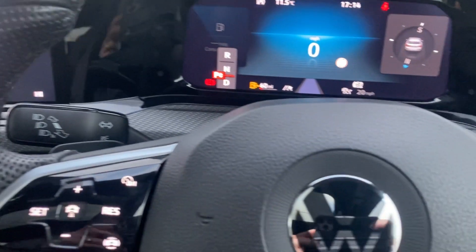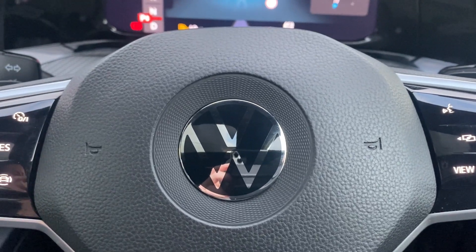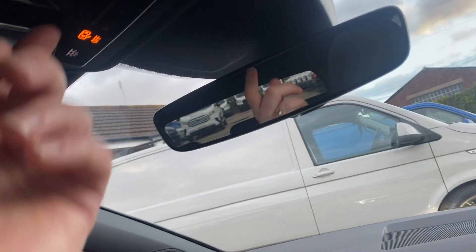Any questions at all, please give me a shout. Oh, before I go — panoramic sunroof, again an extra. I'll leave you with the clouds.